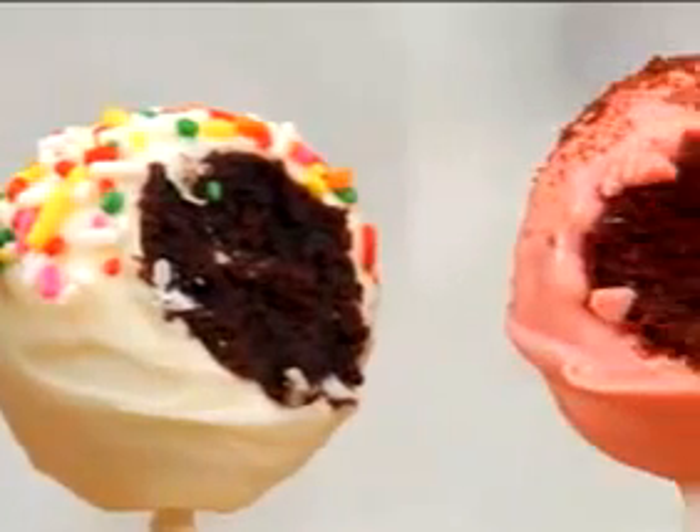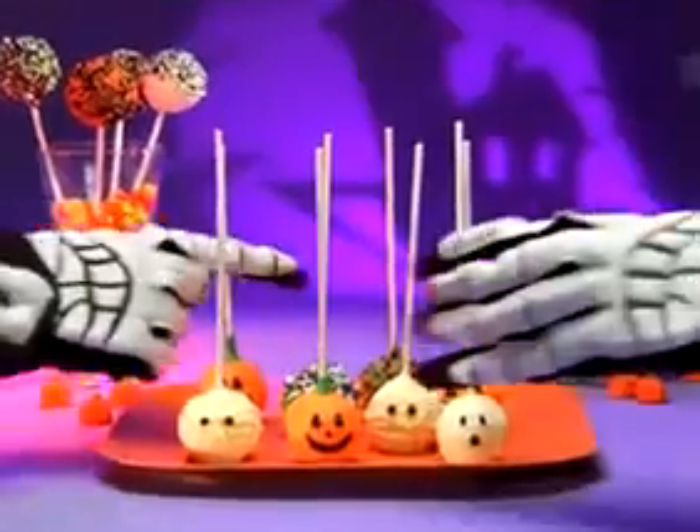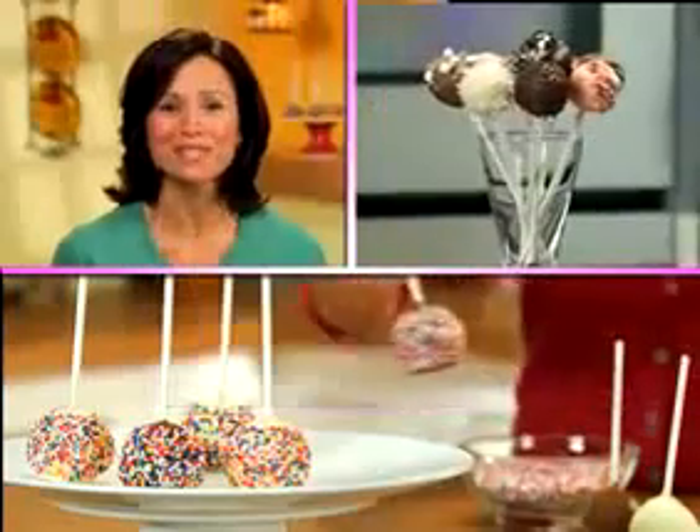Bake Pops are moist, delicious treats that combine the sweet taste of cake with the convenience of a popstick, so now everyone can grab and go. No forks, no plates, and no hassle. I used to feel so guilty eating a whole slice of cake, but with Bake Pops, it's the perfect size.